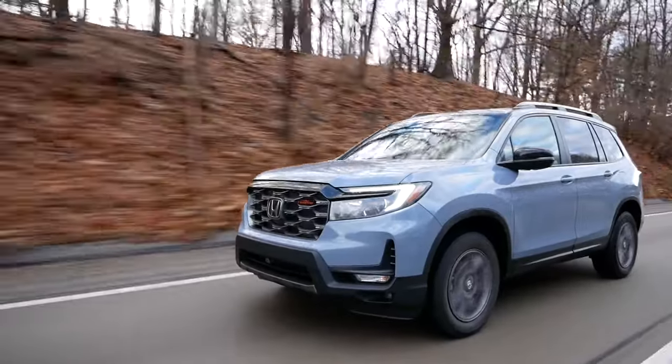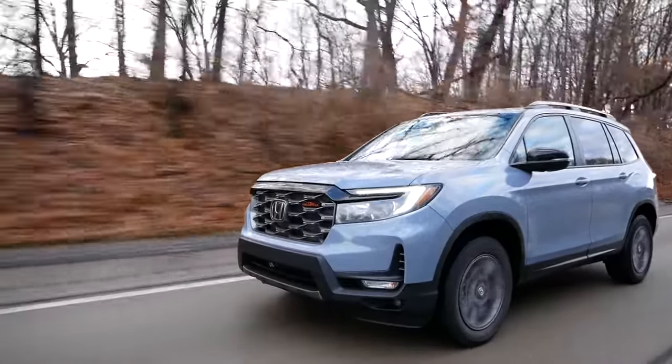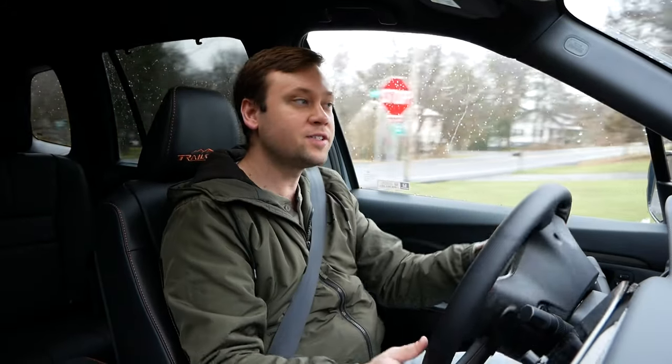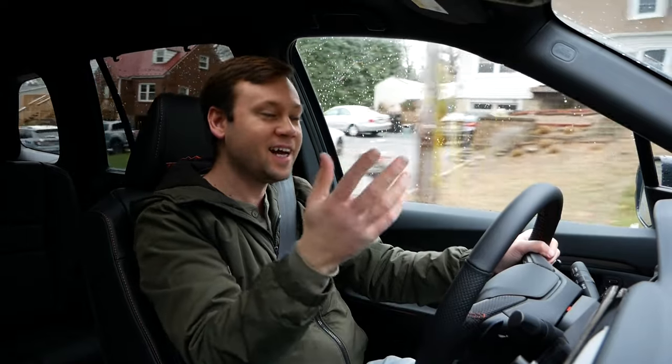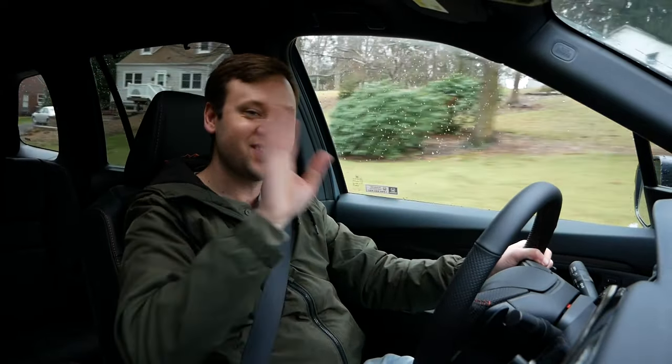We'll have to wait and see, but still nothing wrong with it, and it's been a very pleasant week driving the 2024 Passport. That's all of my thoughts on the 2024 Honda Passport — let me know your thoughts in the comments below. Huge thanks to Honda for providing me with this Passport to review. I'll see you guys in the next one — thanks for watching, take care.